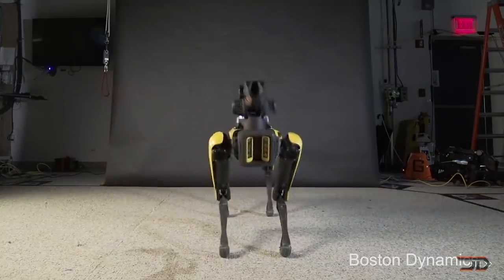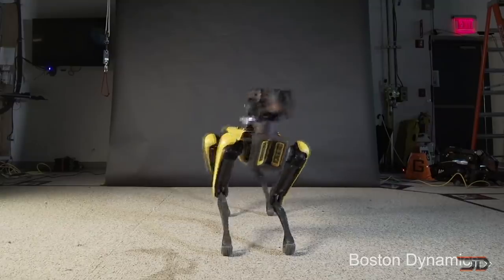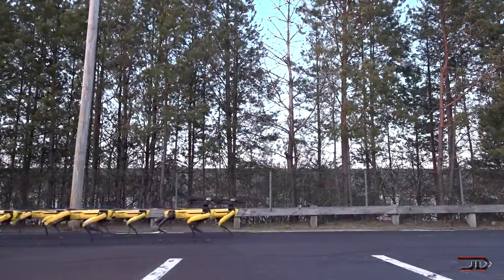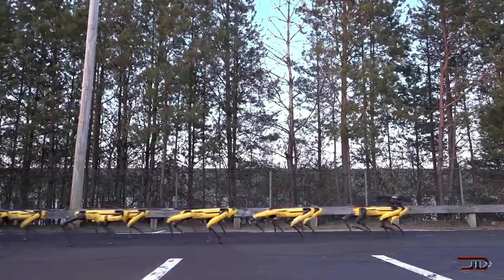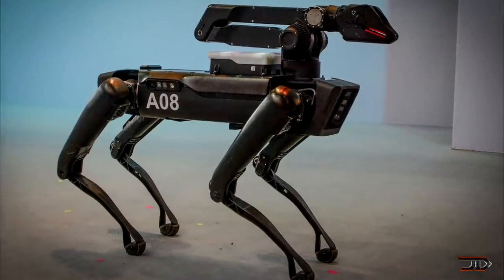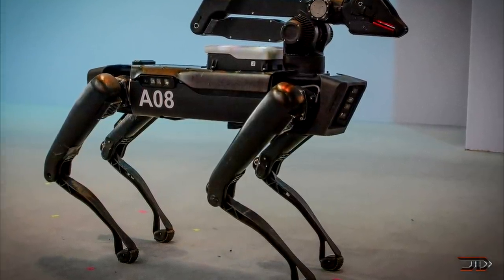Boston Dynamics set the new standard for robotics when they released their Spot Robot. It has already been used for a variety of applications, including surveillance, mapping, and even grabbing you a drink. But with a price tag of $75,000, it's not exactly affordable to everyone. So, are there any worthy opponents out there? The answer is a resounding yes, and the market is about to get a lot more competitive.